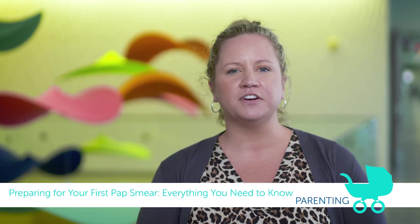Today I'm going to talk about how to prepare yourself for your first pap smear. When people hear the word pap smear, there's a certain nervousness and anxiety that comes along with it. So I'm here to give you tips on how to be prepared for your first pap smear.